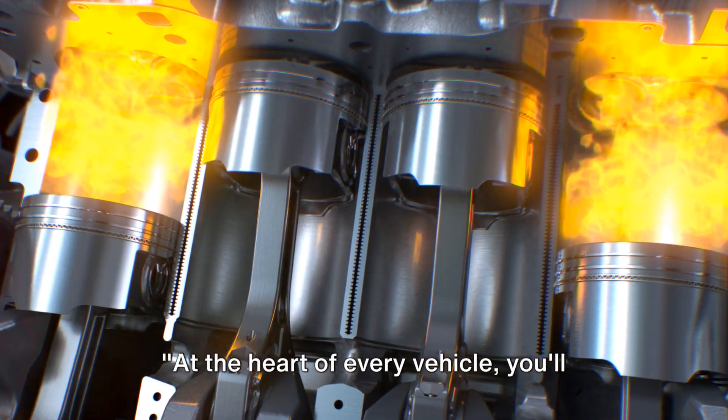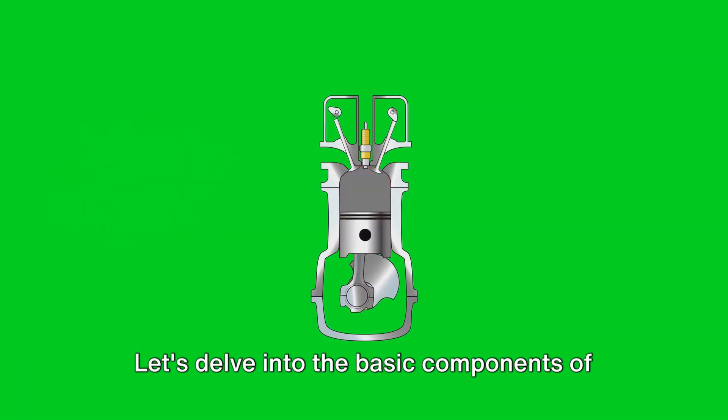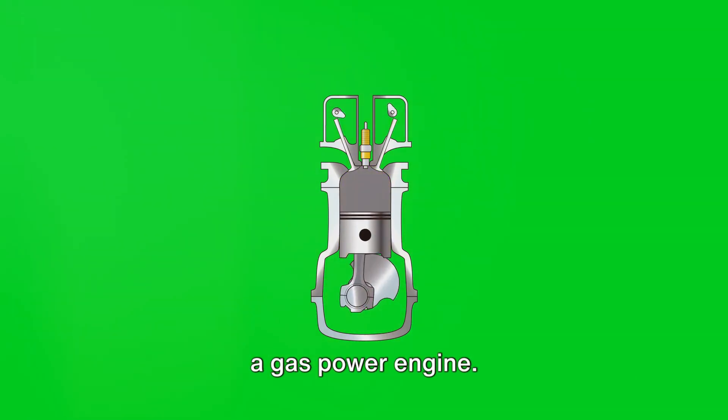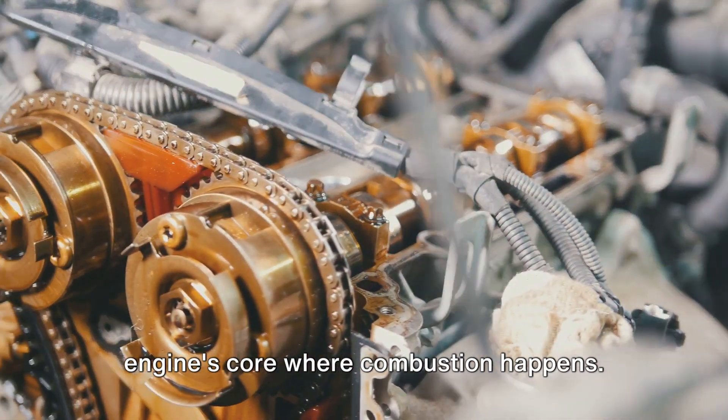At the heart of every vehicle you'll find the engine, a mechanical marvel. Let's delve into the basic components of a gas powered engine. First up, we have the cylinder, the engine's core where combustion happens.